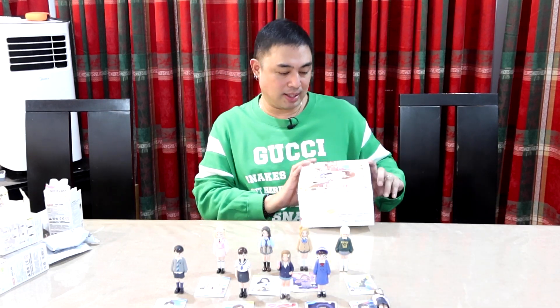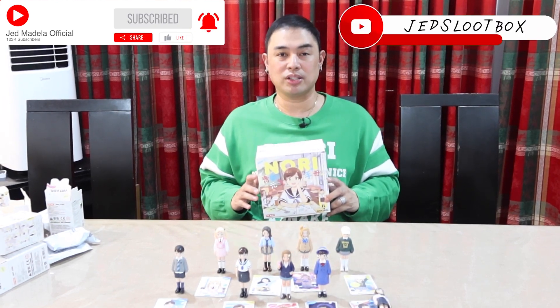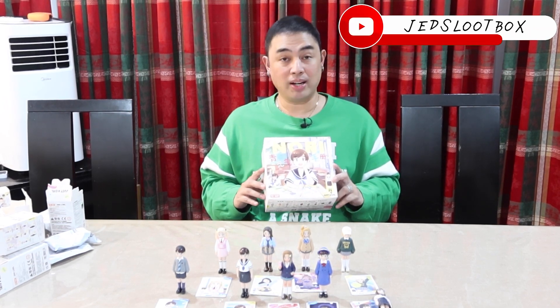There you have it guys — this is the latest line from Nori, the Nori Youth Lookbook Series figures from Pop Mart. Thank you so much for watching. If you haven't subscribed to my YouTube channel please do so, and I also have another channel dedicated to my toys called Jen's Loot Box — follow that too. I'll see you again in the next vlog, bye!